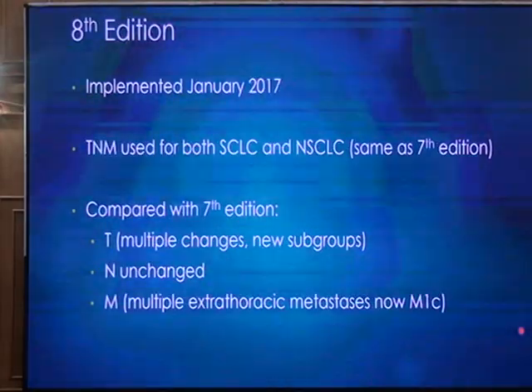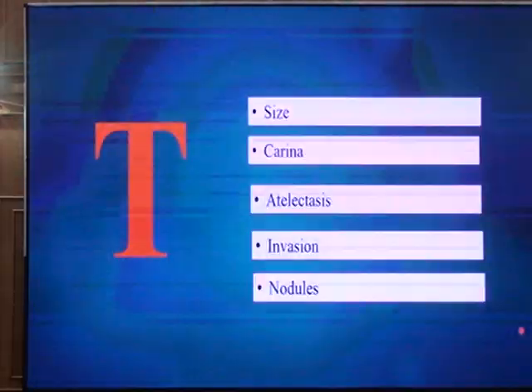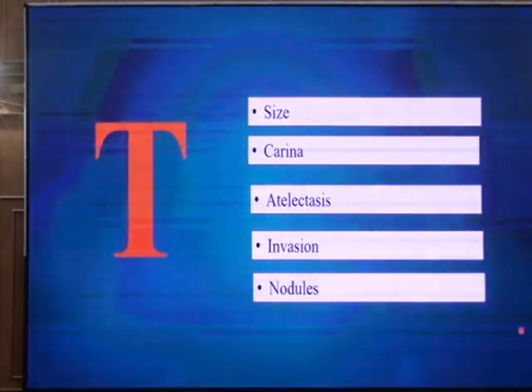Changes were proposed for the T stage; there were no changes in the N stage. In TNM staging, T stands for tumor. When we talk about the T of lung cancer, we are talking about the size of the tumor, the proximity of the tumor from the carina, the effect of lung cancer on the distal lung such as atelectasis or pneumonia, invasion of adjacent structures, and the presence of other satellite nodules in the lung.